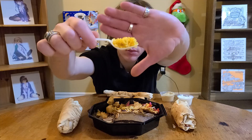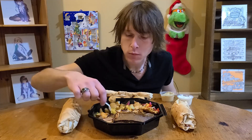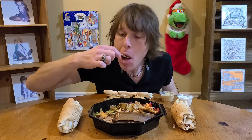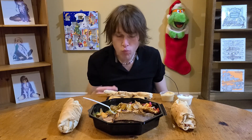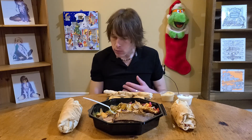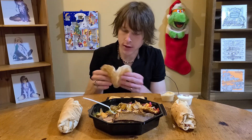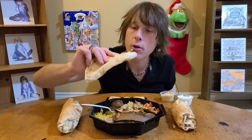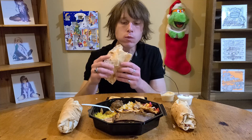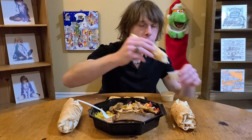So we got a bit of rice in there too. I have a piece of flatbread here which I'm not sure what I'm supposed to do with - is it like Indian food where you put something on it and then eat it? I know I'm gonna do that wrong. I'll just dip it in this.